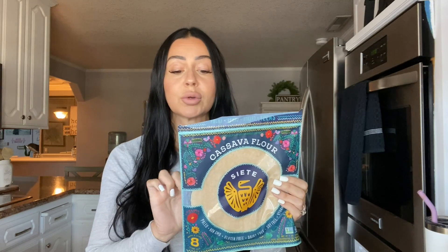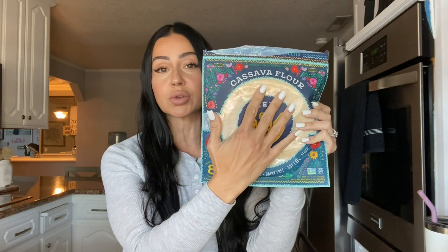I did mention Siete in that video, and Siete is going to be in this video as well. It's a brand of very clean, macro friendly Mexican food options that are just so delicious, so they always make it into my favorites. First up is the Siete cassava flour tortillas. I mentioned the almond flour tortillas in the last video — these are the cassava. This is a pretty large size tortilla.